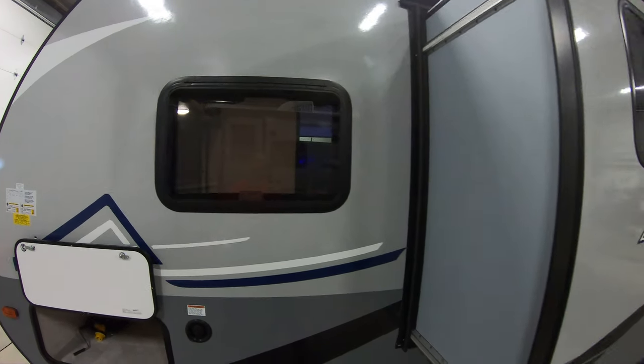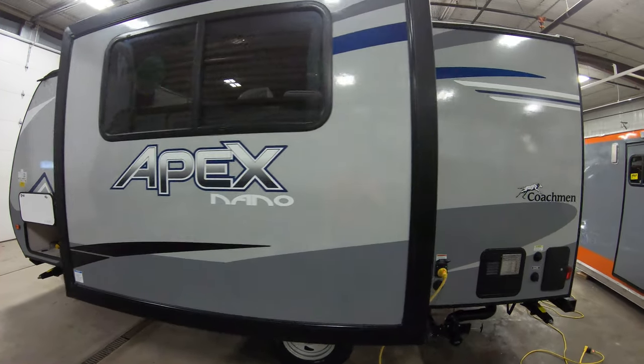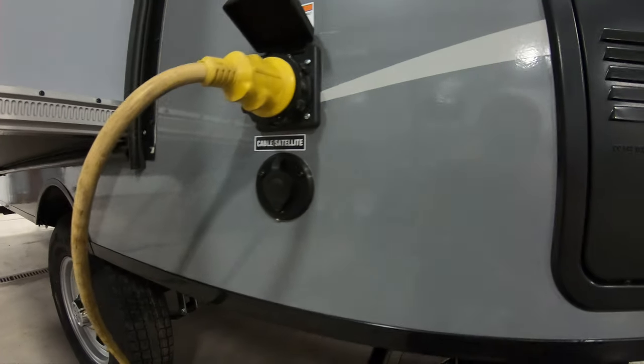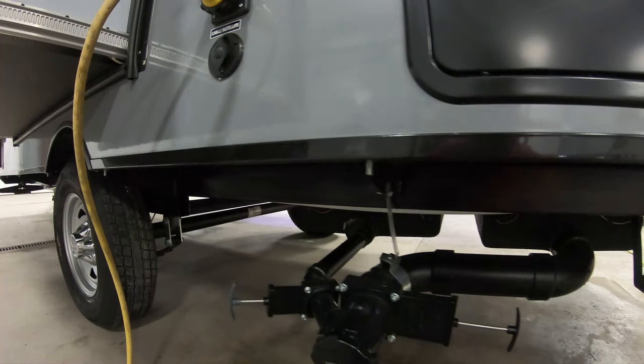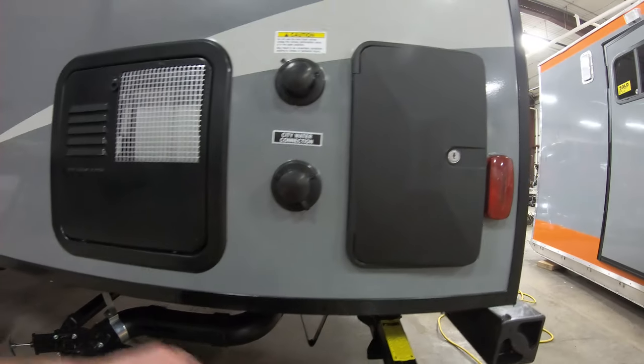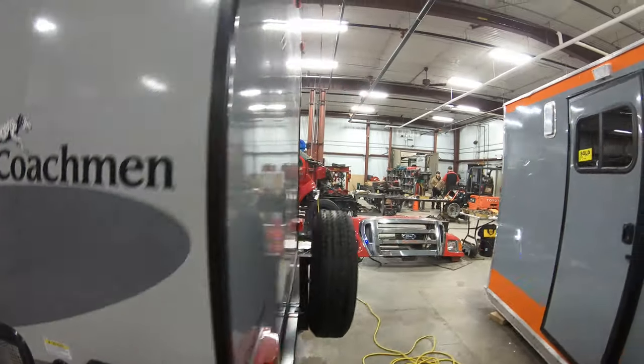It definitely gives you some good natural light and natural air options coming through. There's a nice big slide out for the size of this unit. Here's our cable hookups; other hookups and dump tanks are down below. Next to our crank jacks, right in the back, we have a nice outdoor shower to rinse yourself off — the kids or the dogs.